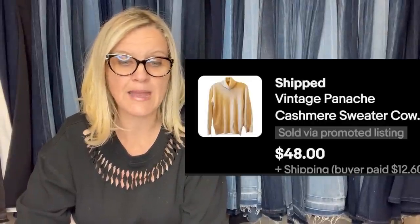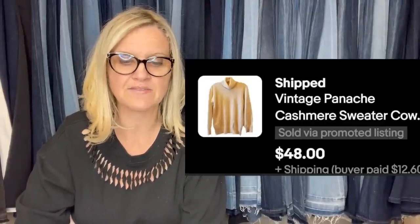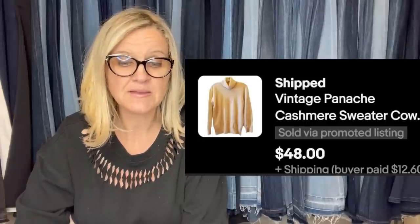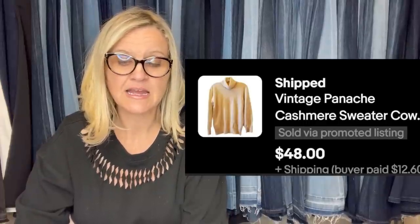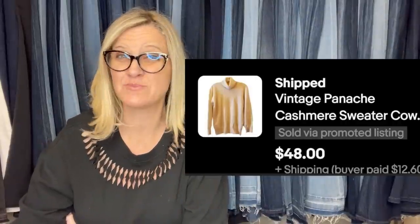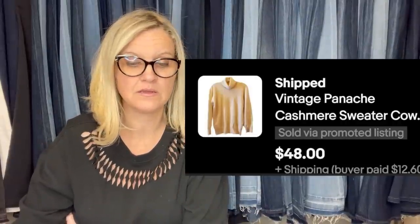This one she paid $3 and took a best offer of $48. It's a vintage Panache — P-A-N-A-C-H-E — cashmere sweater. Anything cashmere is probably going to do well.